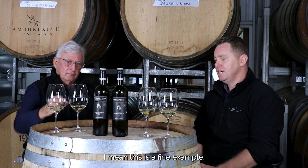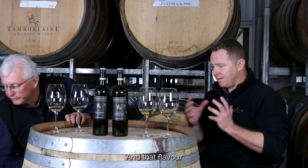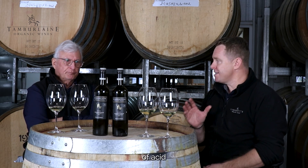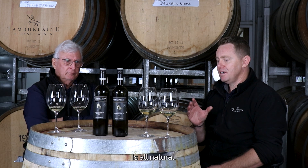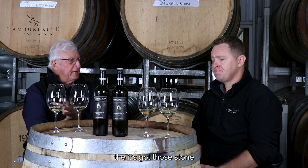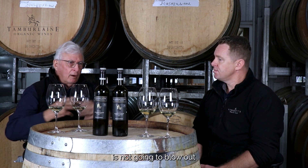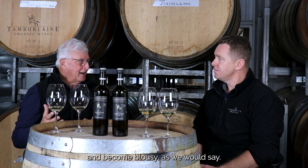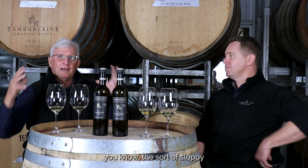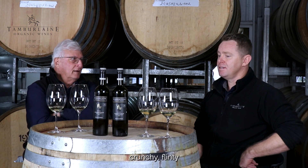This is a fine example. It has that sort of malic drive and build on the mid-palate, and that flavour just continues to build as it opens up. The spine of acid and the freshness of that acid is all natural — with that tension, it's still peachy, still got those stone fruit characters. The wine itself is not going to blow out, become blousy. It's still going to be tight, crunchy, flinty style of wine.